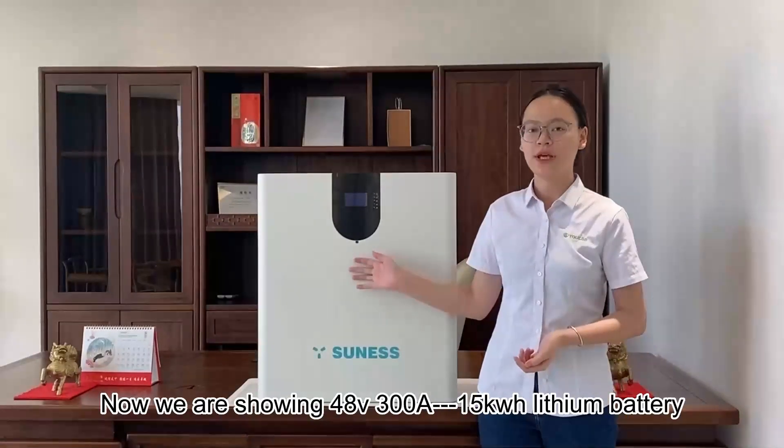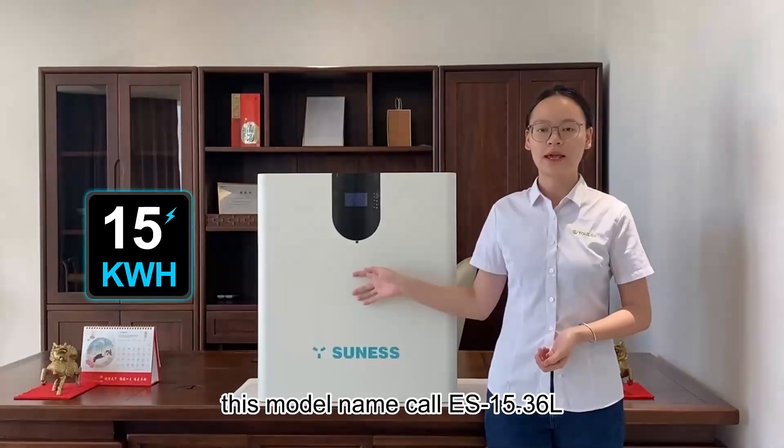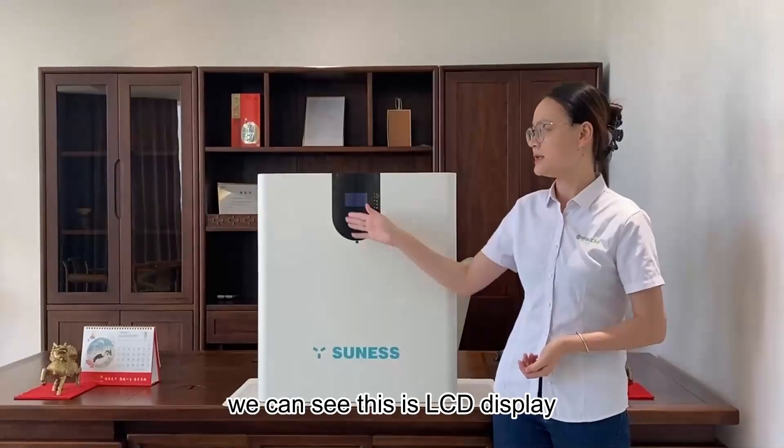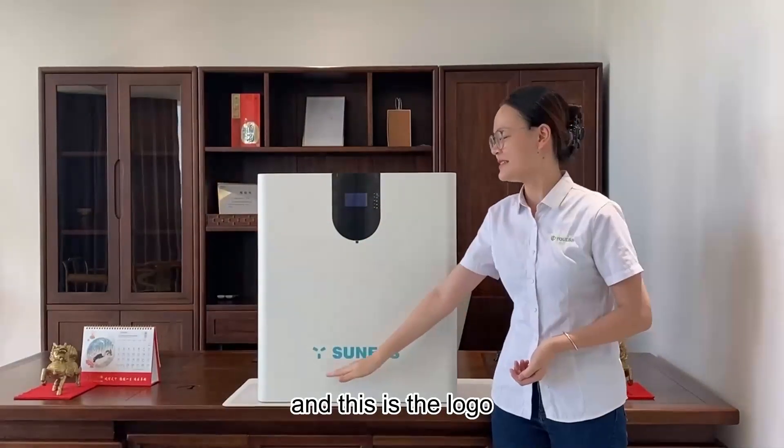Now we are showing our 48V 300A 15kWh lithium battery. This model is called ES15.36L. From its appearance, we can see this is its LCD display and this is the logo.